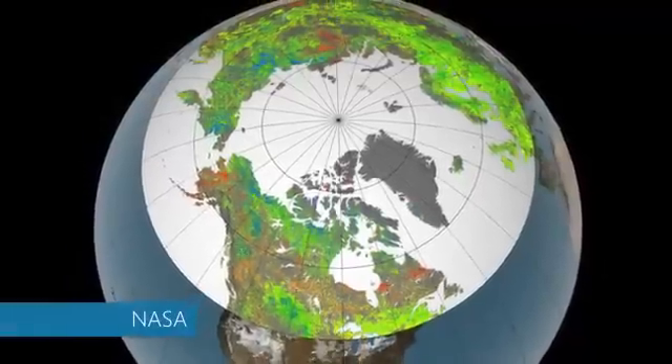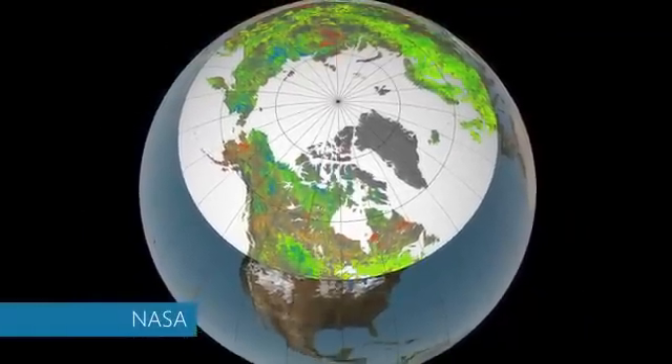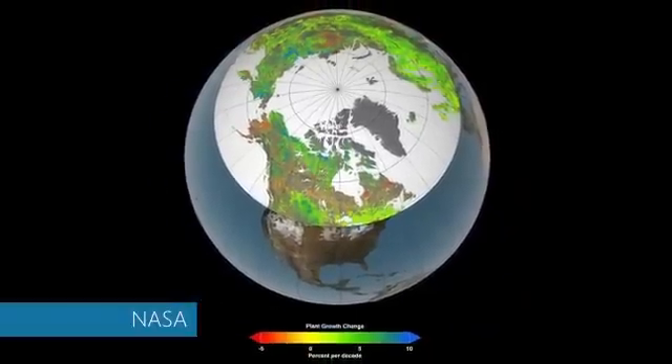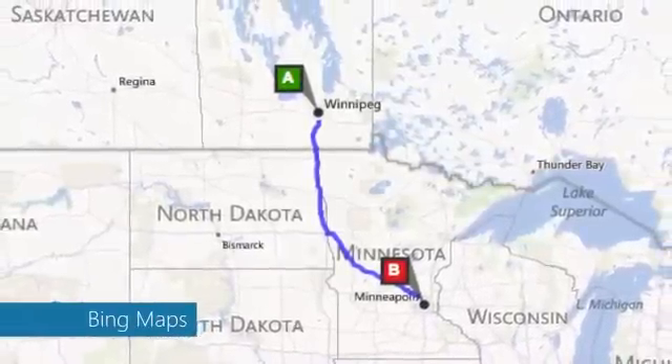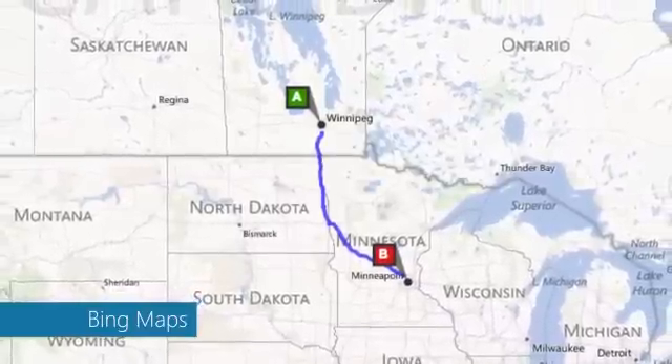The study looked at 30 years of data and satellite images and found between 34 and 41 percent of all northern vegetated land showed an increase in plant growth, shown here in blue and green. Plant life is now equivalent to what you would have found about 430 miles further south in 1982, about the same as moving from Winnipeg to Minneapolis.